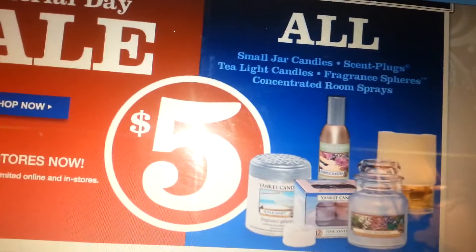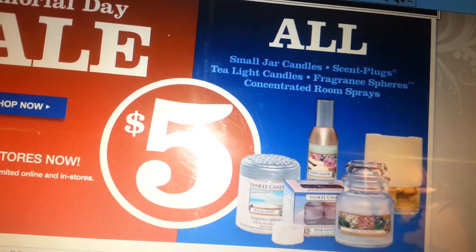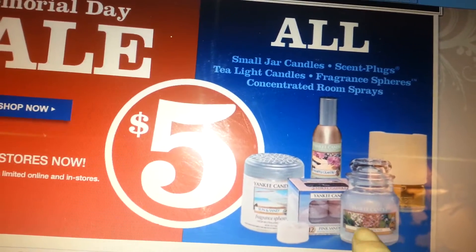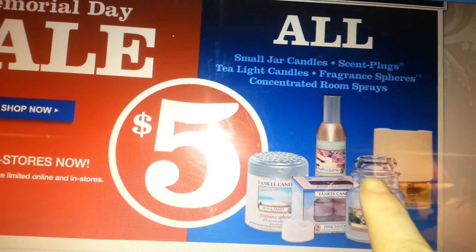What they usually have is the box of tea lights that are $9.99 — they're usually on sale for $5. These little small jars are either $10.99 or $11.99, and they're on sale for $5.